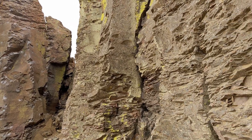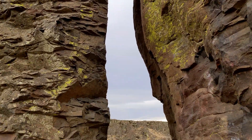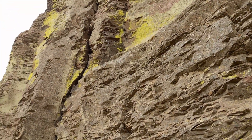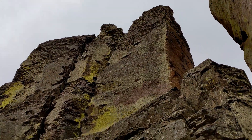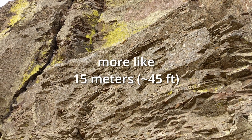Here at Frenchman Coulee, there's a series of columns known as the feathers because you can just walk between them. Just a row of single columns that are a meter and a half to two meters wide. These things go up probably five meters, maybe ten meters.